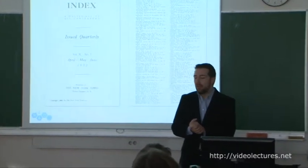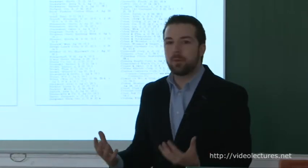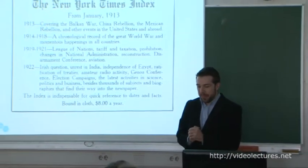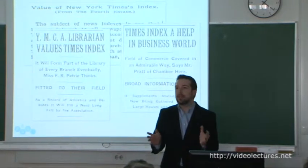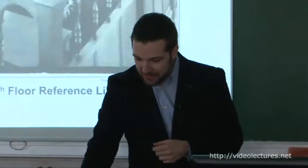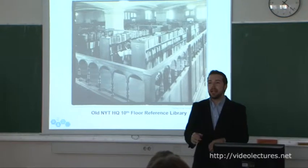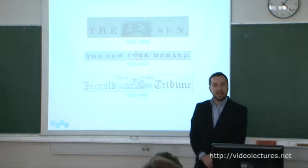The goal behind the New York Times Index was that our publisher wanted to position his paper as the resource that future generations would refer back to when it became necessary to investigate some specific point in history. When the Index was first launched, you could buy it for $8 a year in binding cloth, or slightly more for the fancy leather version. The index has continued to operate at the New York Times and is still around today, 98 years after it was first introduced.